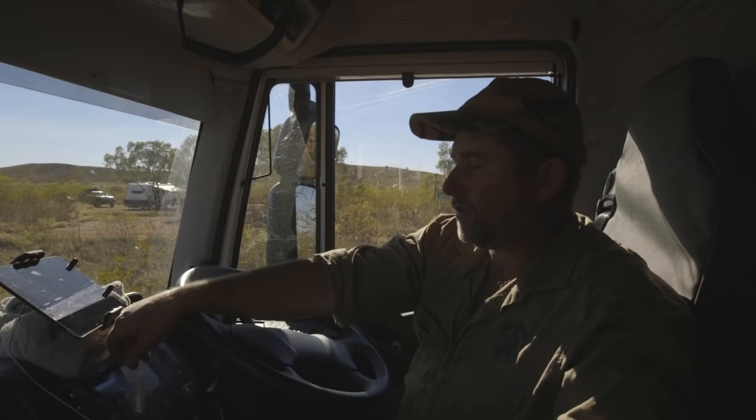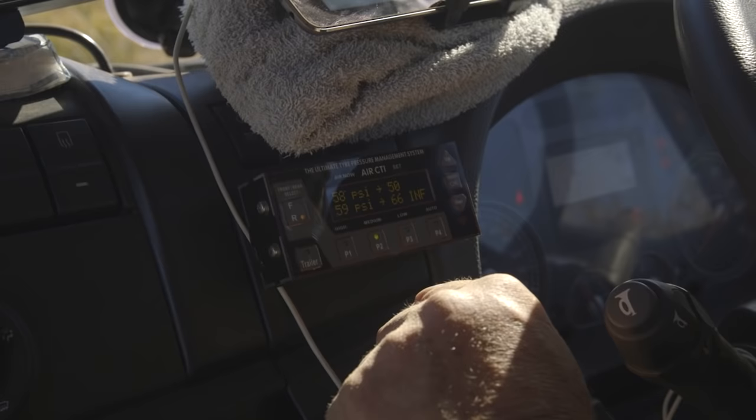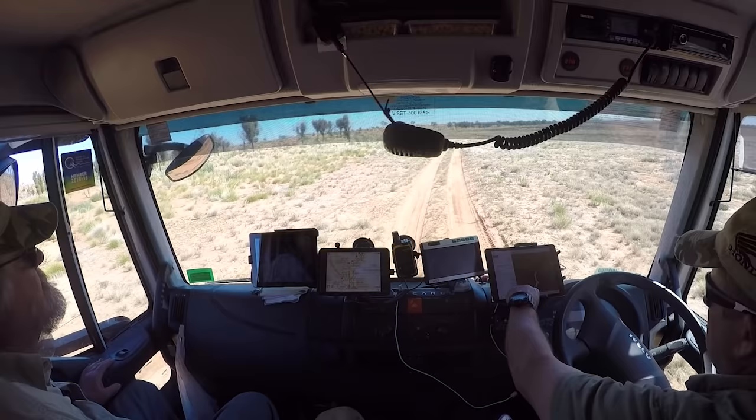Inside the cab here we've got the Air CTI control panel so we can set our pressures for the highway — say 70 psi on the front and 95 on the rear. When we go to gravel roads we can go down to the next level, slightly less pressure for the stony roads. Or when we're in the desert we can go straight to 36 psi for the rear and 30 for the front.